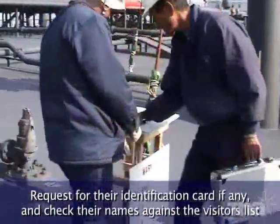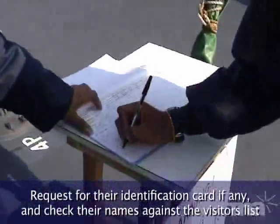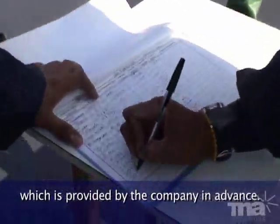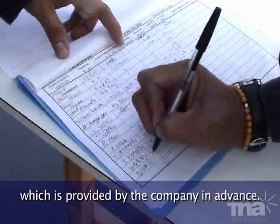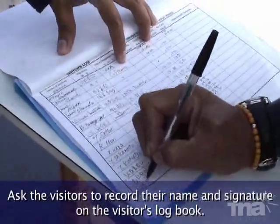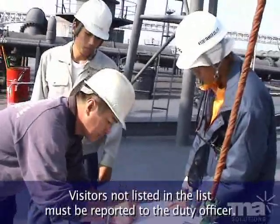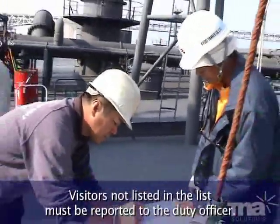Request visitors' identification cards and check their names against the visitors list, which is provided by the company in advance. Ask the visitors to record their name and signature in the visitors logbook. Visitors not listed must be reported to the duty officer.